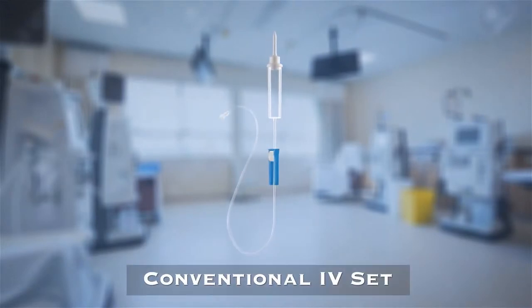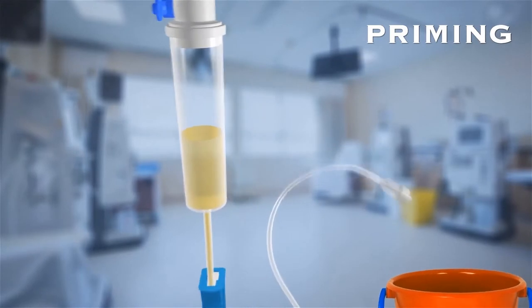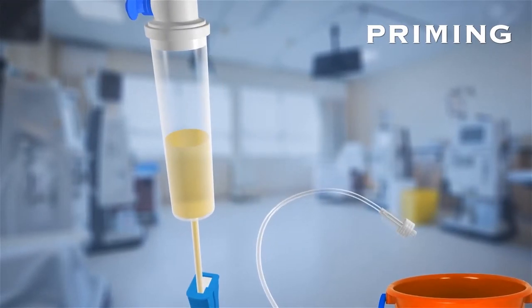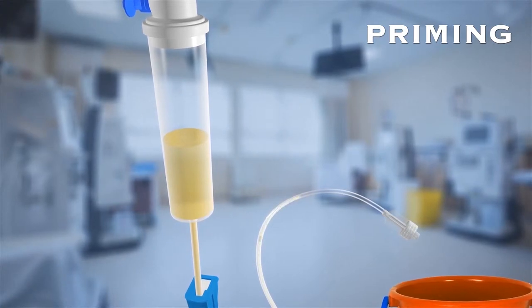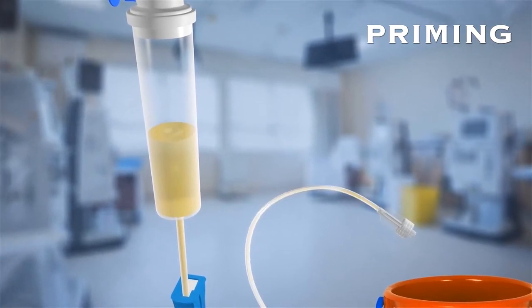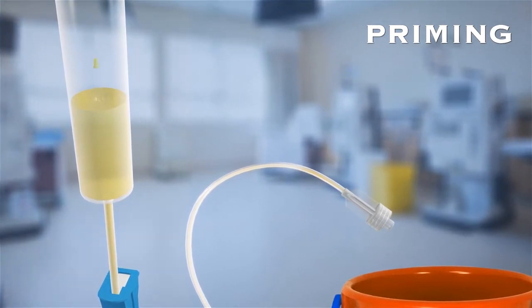Let us first understand the problems with conventional IV sets. During priming, drug spillage on the floor and near bedding causes hygiene issues and increased chances of contamination. Also, loss of fluid leads to wastage and can impact treatment accuracy and reduces efficiency of therapy.